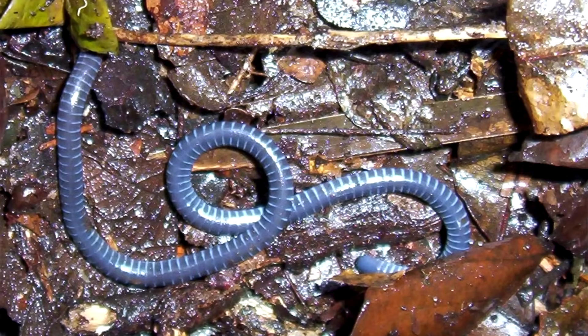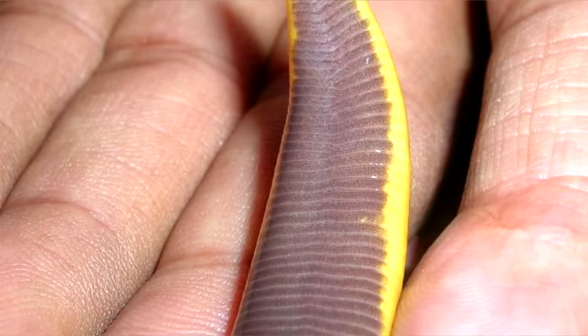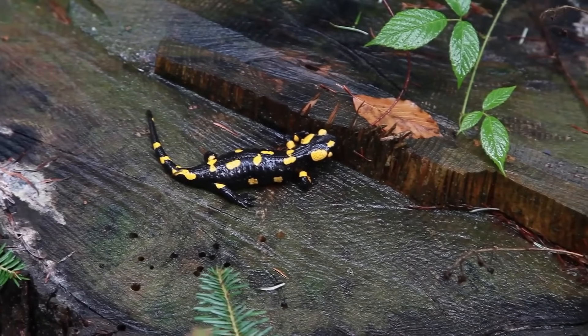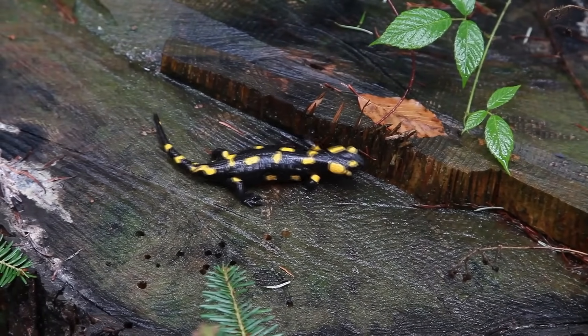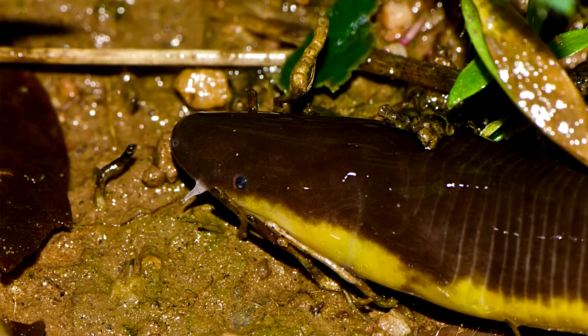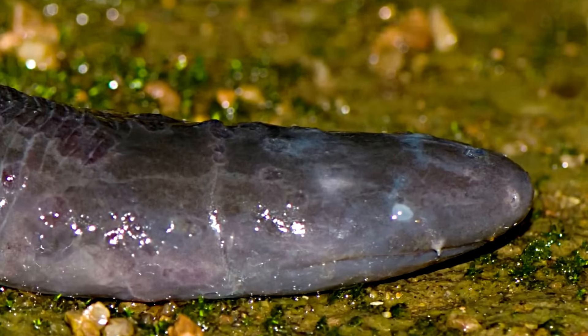Caecilians' bodies look like they're segmented like an earthworm, and for some species, within the grooves of these ring shapes are scales — a primitive amphibian trait that is not found in most, if any, other amphibians. Caecilians also have tentacles. They're the only amphibians with these structures, and they use them to survey their surroundings.